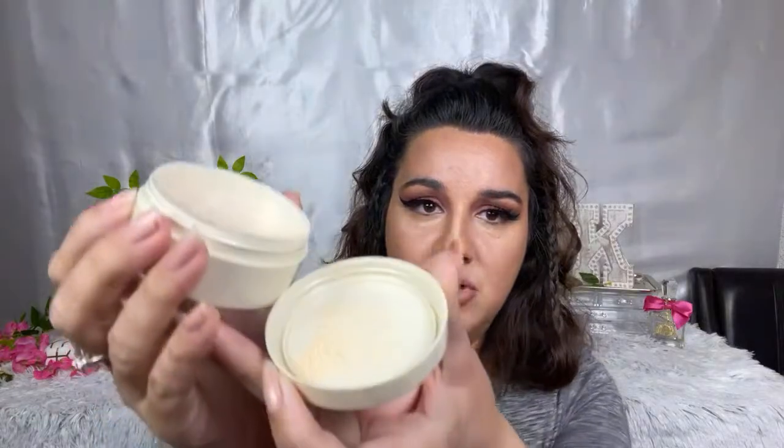If you just joined me, make sure to check out the video right before this one — that's the intro. Alright, we got that off. We're gonna flip it over, give it a little shake. This is supposed to be a very forgiving powder from what I understand from everyone's reviews. I'll just tap a little bit into the cap, a little bit more, and we're gonna use the brush that came with it — the Haley's Beauty brush.